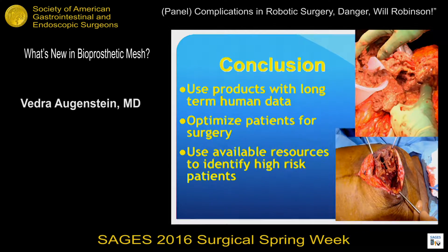In conclusion, the take-home point is that we really need to look at these products very critically and use the ones that have the most long-term human data. We should also preoperatively optimize our patients as best we can — identifying their risk factors and getting them prepared for surgery. Thank you.